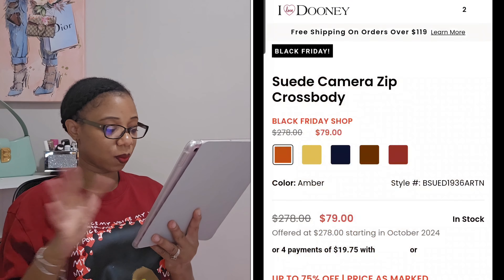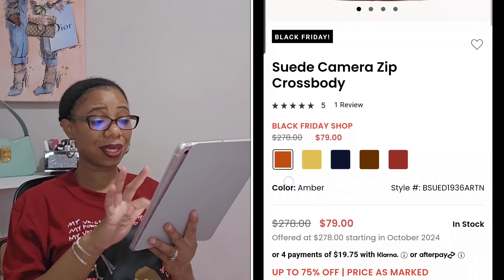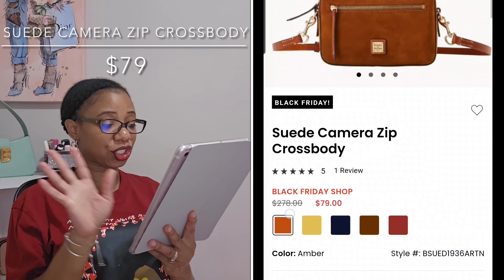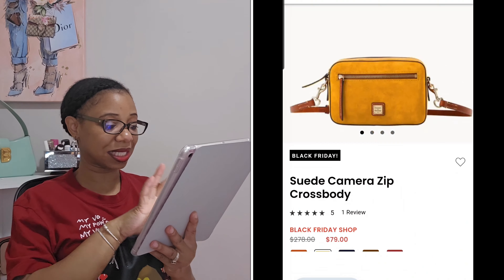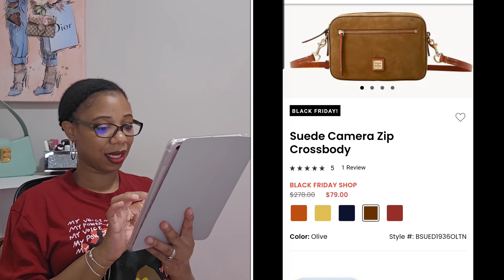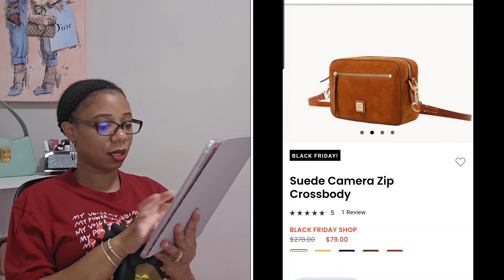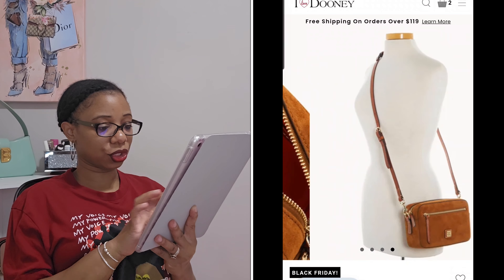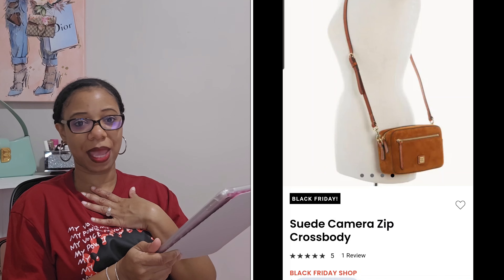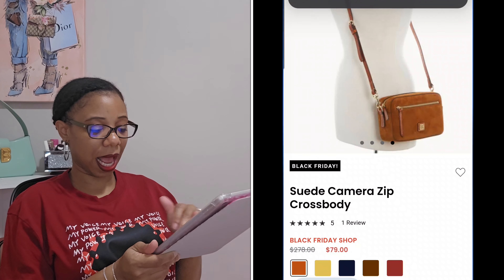The next suede bag is the suede camera zip crossbody, and this one is on a Black Friday deal right now — you can get it for only $85, which is a steal. It comes in chamoy, navy, olive, and wine. The strap is detachable, which is a plus, and it has an outside zip pocket. I'm not really in my camera bag era right now — I go through phases with them — so this one is not on my list, but definitely take advantage of that deal.